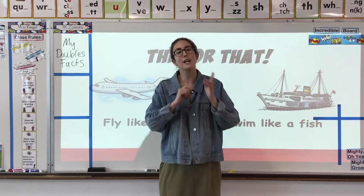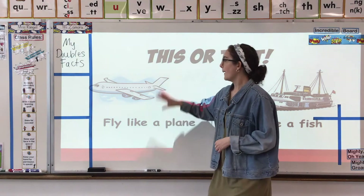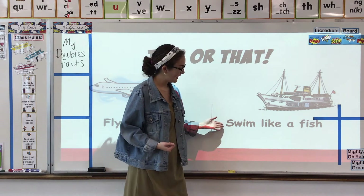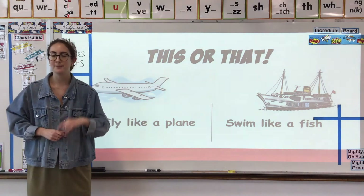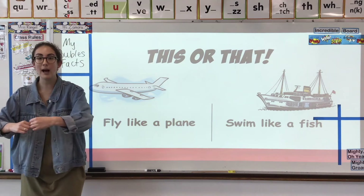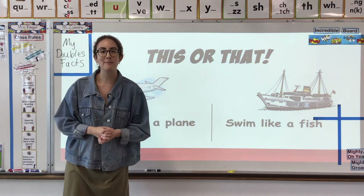Before we move on, let's give ourselves an awesome break. Stand up and let's do our next this or that. Would you rather be a pilot in a plane — flying a plane — or would you rather be the captain of a ship — steering a ship? If you'd rather pilot a plane, fly; if you'd rather captain a ship, swim like a fish. I'd rather fly a plane, so here we go — one, two, three, four, five. Thanks for moving with me — let's get back to it!